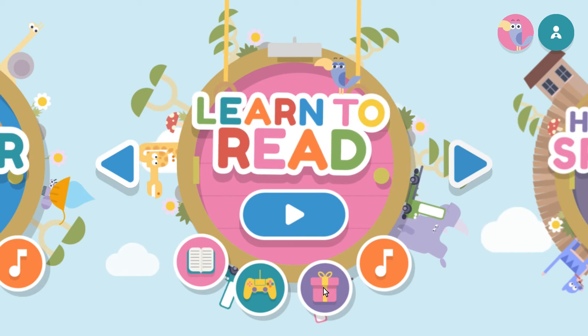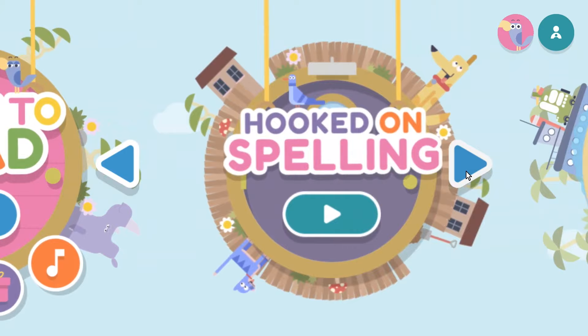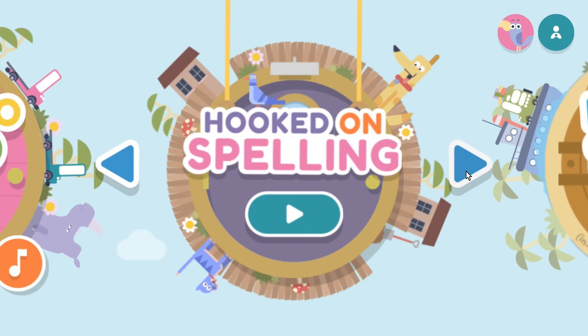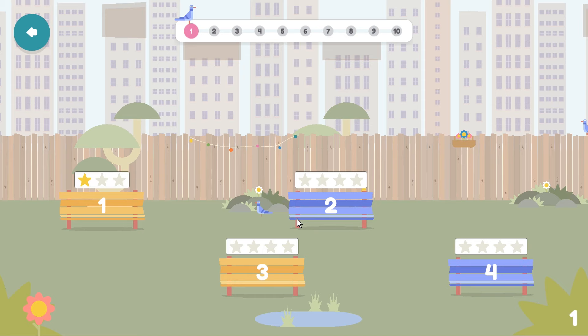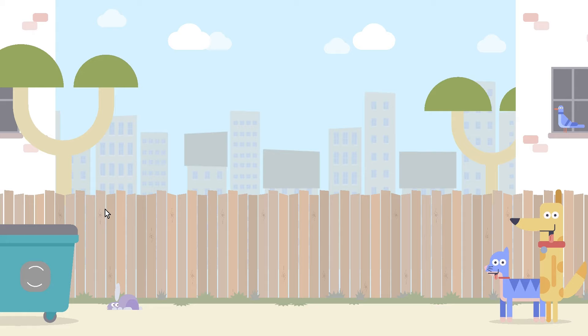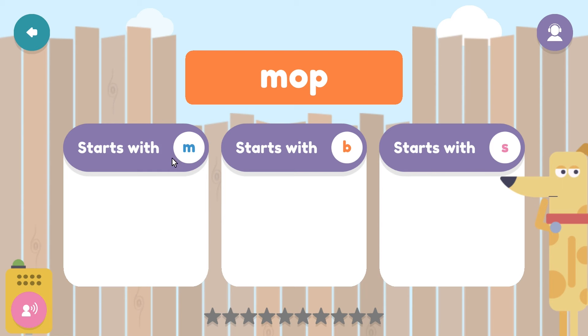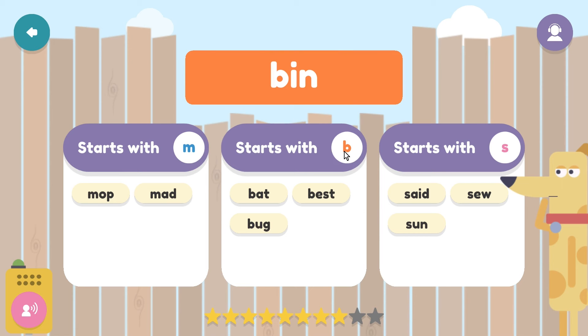Next is Hooked on Spelling, which introduces your child to common spelling patterns through fun activities and games, giving them a chance to practice their newly learned spelling skills. The program is very similar, with just one option — click play to get started. In the demo, the child listens to words and chooses which category box each word belongs to based on its beginning sound, with words like 'mop,' 'bat,' 'said,' 'been,' and 'man.'